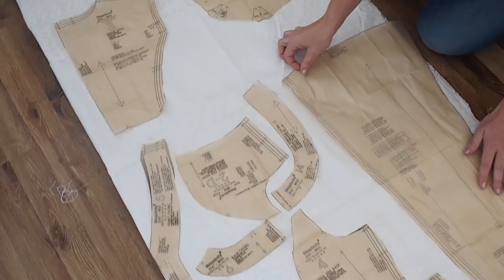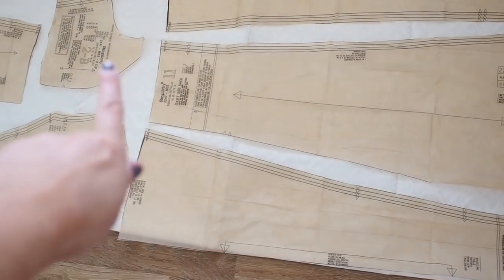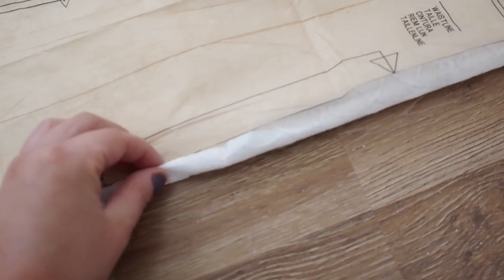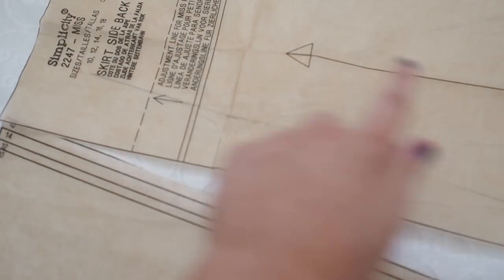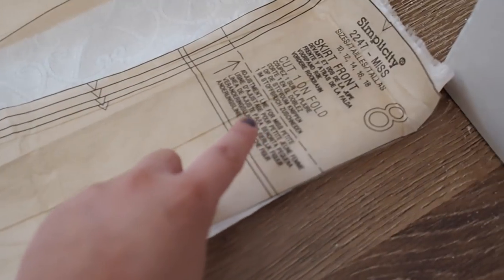We're lining up all the pieces of pattern onto the fabric first just to see if we have enough — and we do. I've learned something really important today: cutting on the fold. When a pattern has this symbol and says 'cut one on the fold,' you place that edge against the folded fabric edge, cut it, and when you open it out you get one complete symmetrical piece. Other pieces will say 'cut two,' and you follow the grain line for direction.